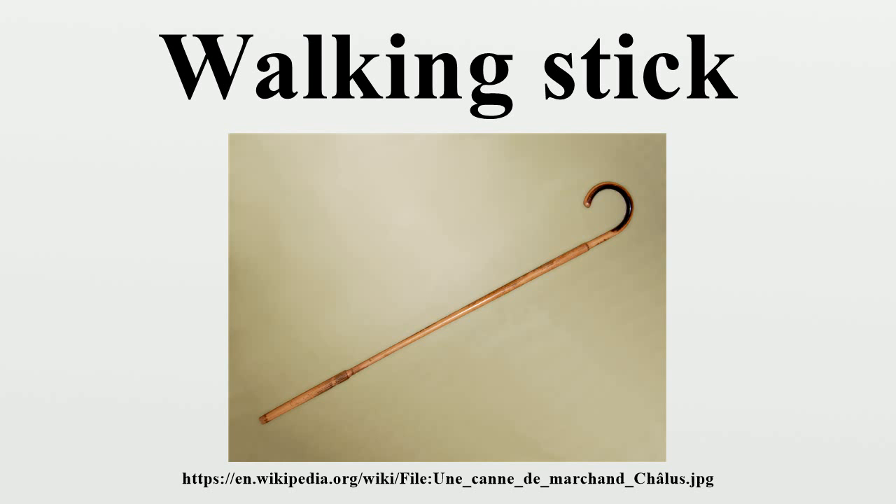Wood walking sticks are used for outdoor sports, healthy upper body exercise, and even club, department, and family memorials. They can be individually handcrafted from a number of woods, and may be personalized in many ways for the owner. A collector of walking sticks is termed a rabologist.